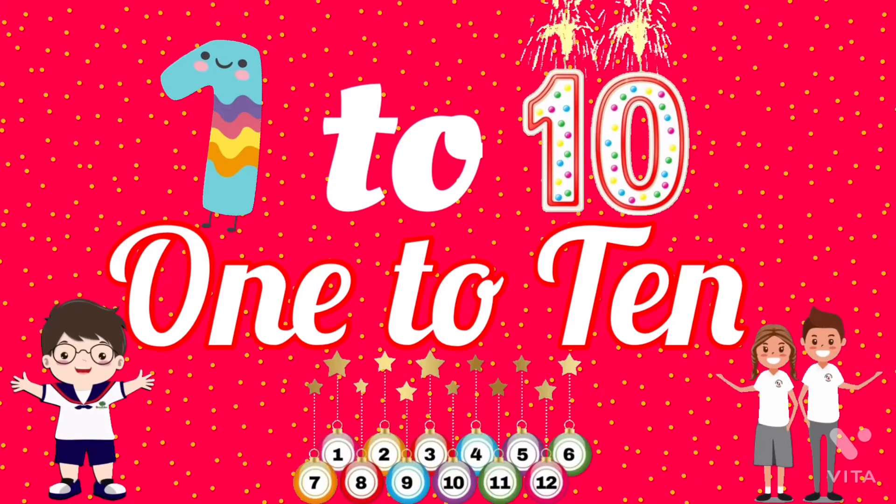Hello, kids. Let's learn numbers 1 to 10.